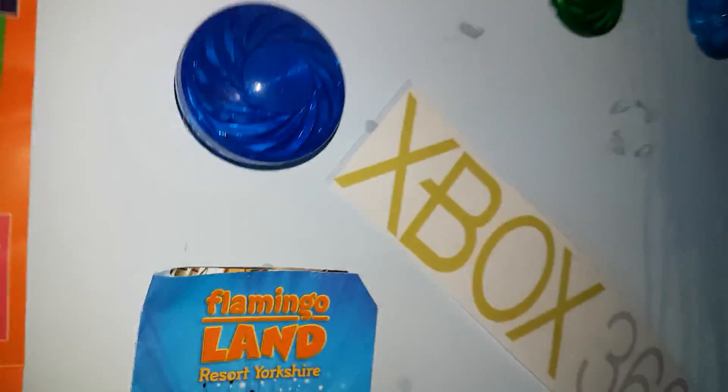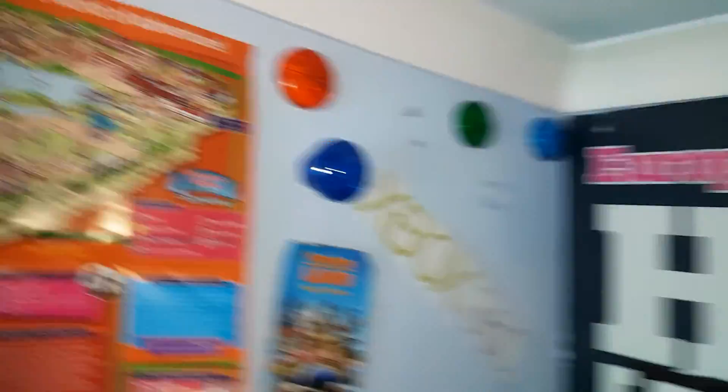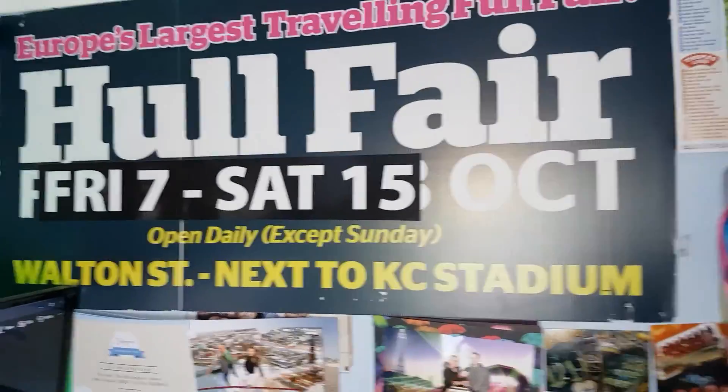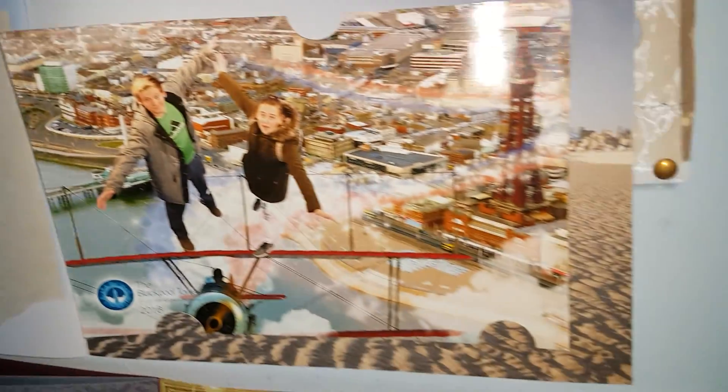Then I've got my light fittings from a fun fair - the largest fun fair - and one from Boston Fair. Then I've got my on-ride photos.